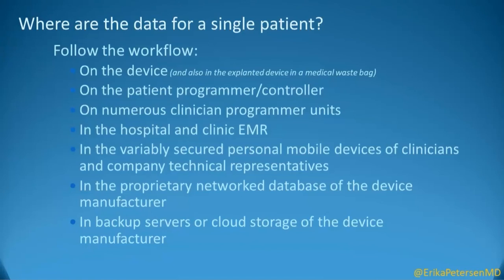The patient's programmer and controller that they keep with them at home has information on it. Every clinician programmer that they interact with, whether it's from a company representative or from the clinicians working with them, will have information about them on there. Uploads to the clinic and hospital EMR. Then there's communication that goes between clinicians and company technical representatives that may be variably secured. There is also the proprietary network database of each manufacturer, and the backup servers or cloud storage devices that the manufacturers contract with to hold external reserve data as well. Each one of those has its own rules for privacy and security that are important.